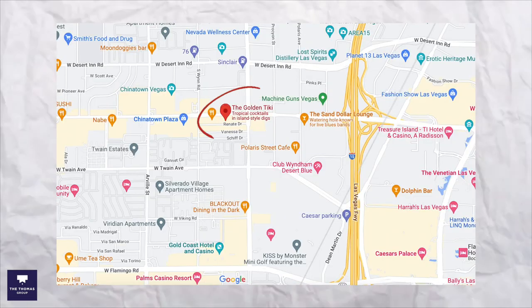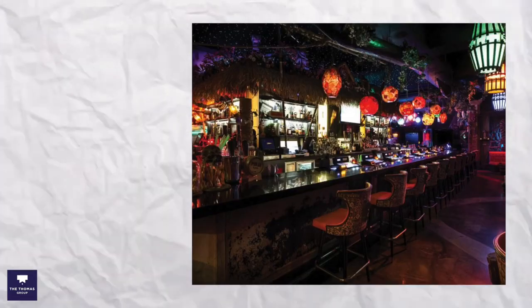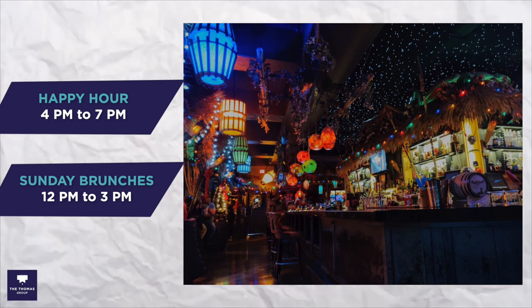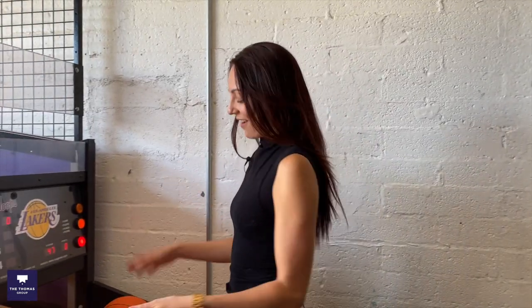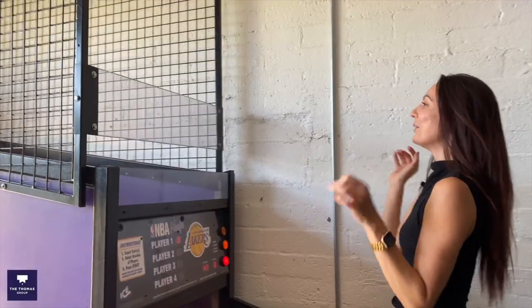Next is Golden Tiki, located on the west side of Las Vegas, just about 15 minutes from the Las Vegas Strip. This is definitely a local favorite — it's open 24 hours a day with happy hour from 4 to 7 p.m., and they also have Sunday brunches from 12 to 3 p.m. They have plenty of island-inspired food and drinks, live DJs, and it's definitely a fun hangout spot for mostly local vibes.